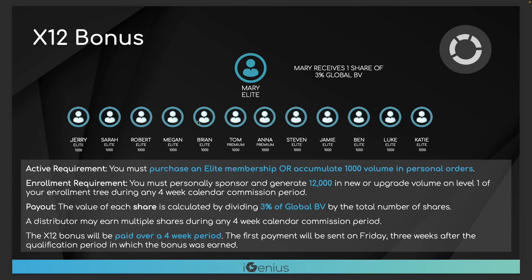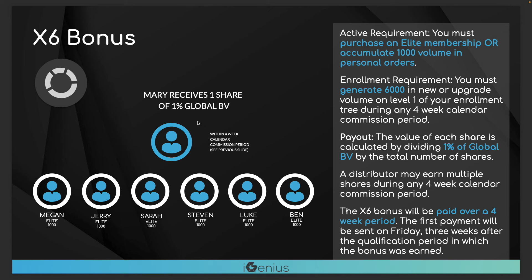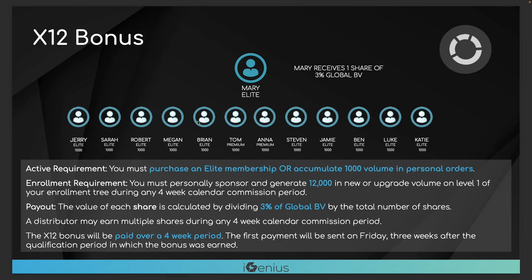The X12 bonus is even more powerful — life-changing in my personal opinion. This is if you produce 12,000 in personal volume in a four-week period — simplest way is 12 Elite memberships, but any combination of upgrades can count. You have to be an Elite member or have accumulated at least 1,000 points to earn it. This bonus is 3% of the company's overall sales revenue in a four-week period, split equally among qualifiers. There's no limit to the amount of shares you can earn. If you hit the X12 you've also hit the X6 twice. You can hit the X12 multiple times in a period — there's no cap.